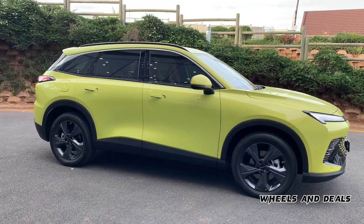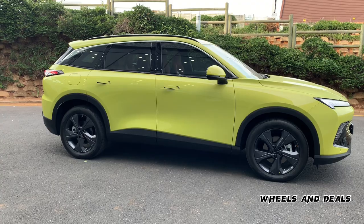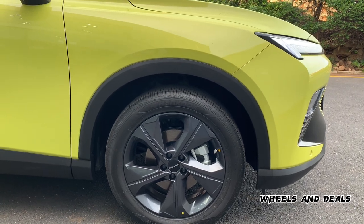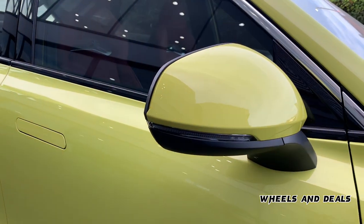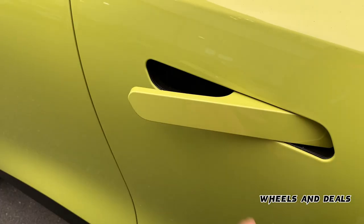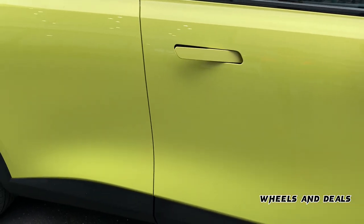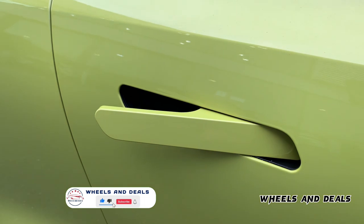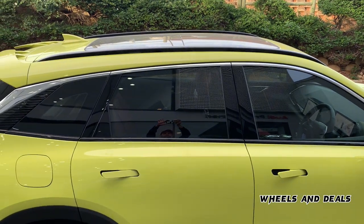Moving to the side: on the base Dynamic model you get 18-inch alloy rims, but on Elite and Premium models you get 19-inch black sports rims with 255/55 R19 tires. Black wheel arches are given on the fenders. Electric auto-fold side mirrors with indicators are included. What I like about this car are the hidden door handles, giving it a Range Rover Evoke look. These door handles are designed to significantly reduce side wind resistance, and the doors automatically unlock when you approach the vehicle, causing the hidden handles to pop out.